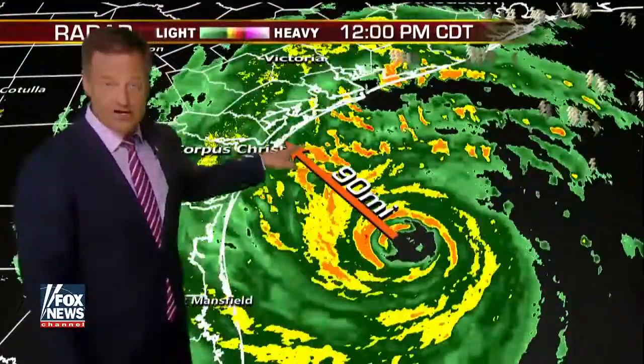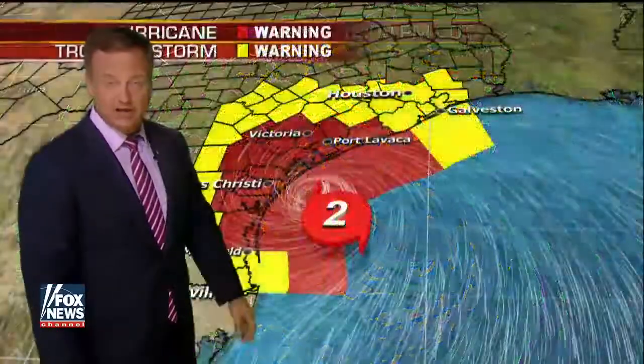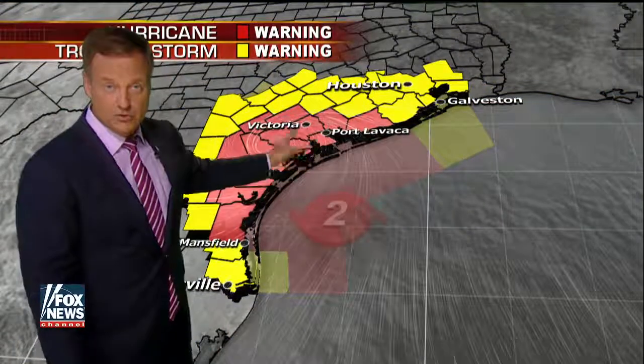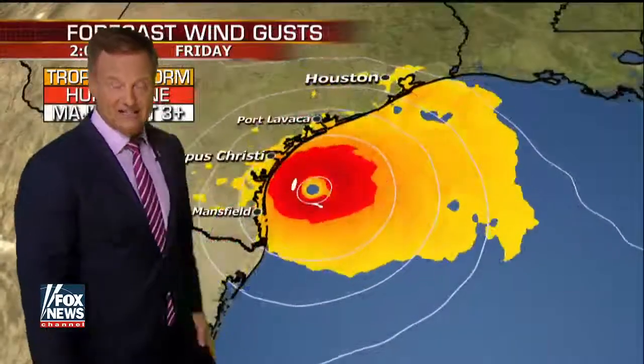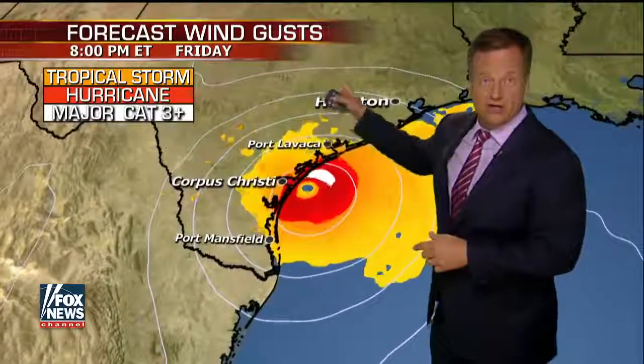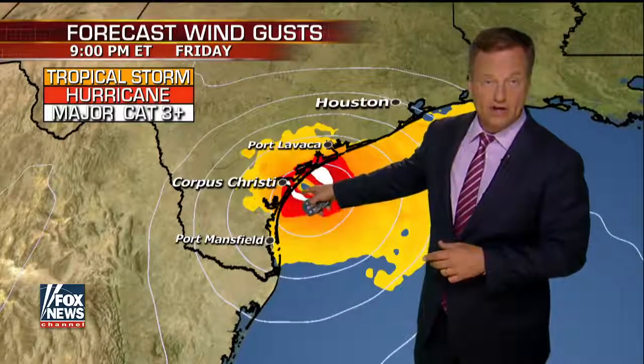About 90 miles offshore here, but it's moving so slow it's going to take a good amount of time to get in — that's why we're talking about a landfall tonight. So it's a really long duration event with the winds, that's why we have the hurricane force winds even inland here. You go towards nine o'clock tonight and we have major hurricane force winds right here on shore, and that does not move very well.